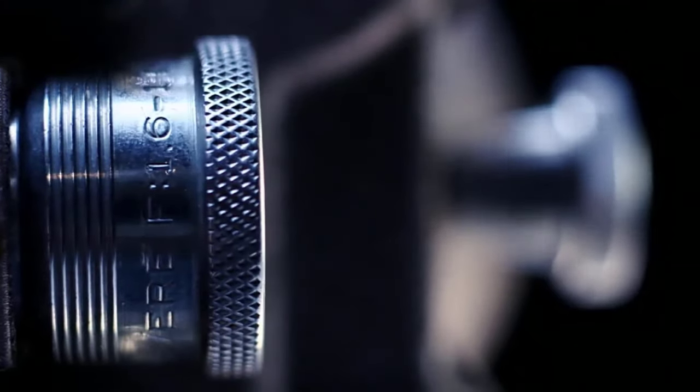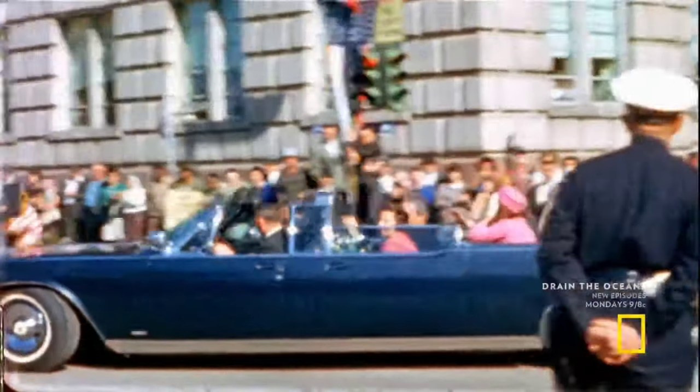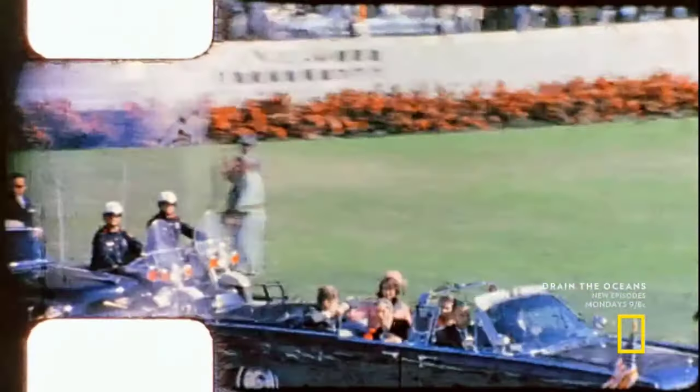They are among the most infamous home movies ever made, capturing an event that changed history. Now, witness these home movies as never before. It's never appeared with such clarity, restored to a state more pristine than the day they were exposed to the Dallas sunshine of November 22nd, 1963.